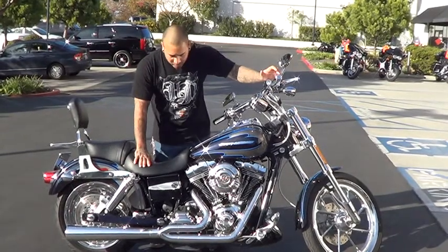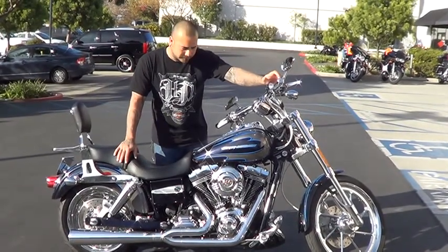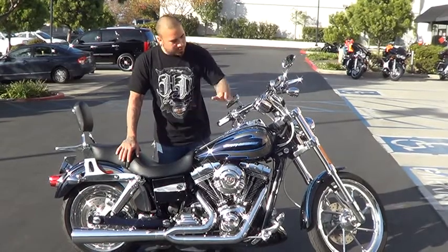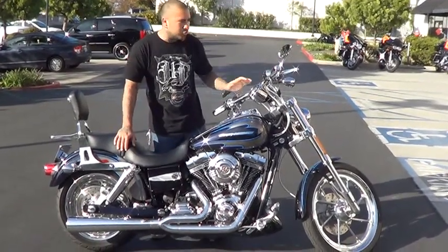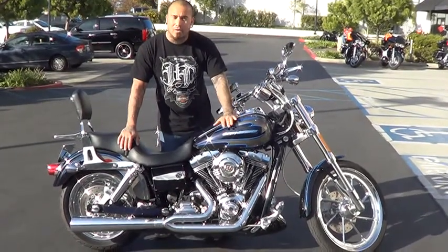This one comes with the 110. It's got the 6-speed transmission. This one is fully loaded. It's got the 2-in-1 Vance and Hines exhaust. Here we have all your chrome controls, your special paint job, hand done by Harley.